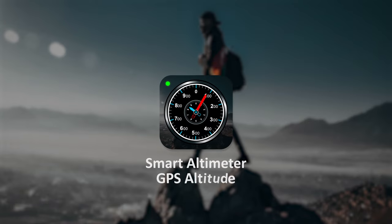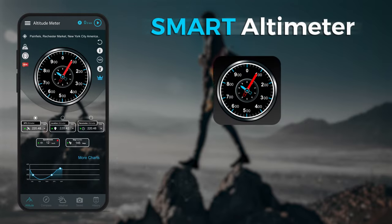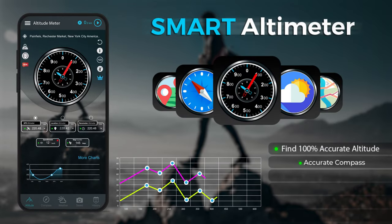Smart Altimeter GPS Altitude. Smart Altimeter — Accurate Altitude, Accurate Compass.